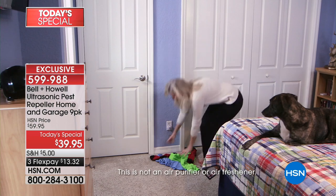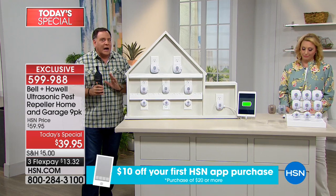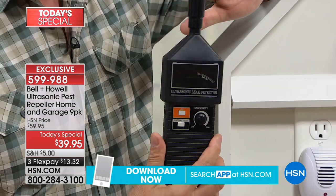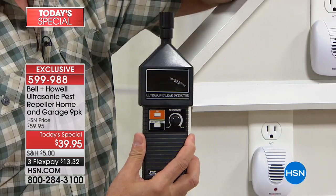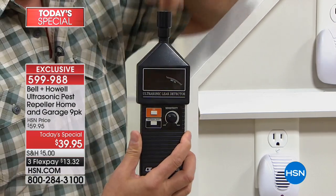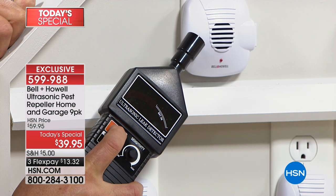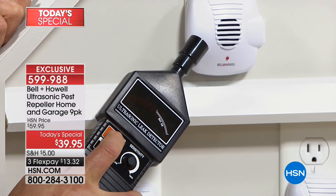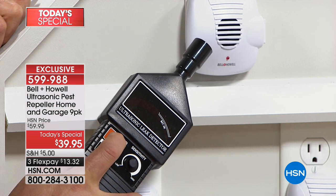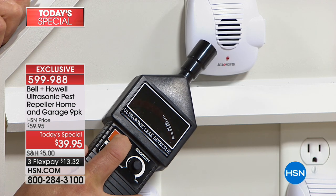I'm holding an ultrasonic leak detector — a device used to detect leaks in gas pipelines, because pressurized gas emits ultrasonic sound waves. This device can hear ultrasonic sound. Watch: I'll hold it up to the pest repeller unit and press the button. Every time an ultrasonic pulse is emitted, a red LED bounces back and forth on the detector. See how it coincides with when the red LED on the repeller itself flashes? That means every time that LED flashes, an ultrasonic pulse goes out. We can't hear it, but the rats, mice, ants, roaches, and spiders will.